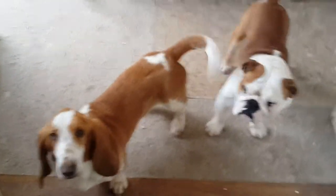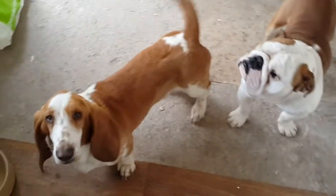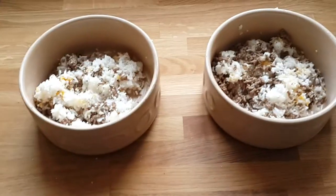Bonjour viewers, little update — quick video I'm going to put on about dog food.